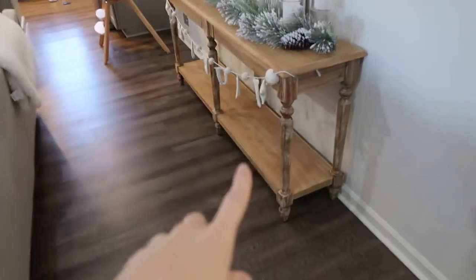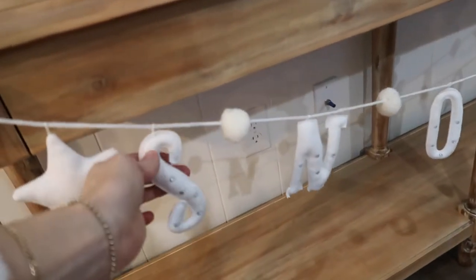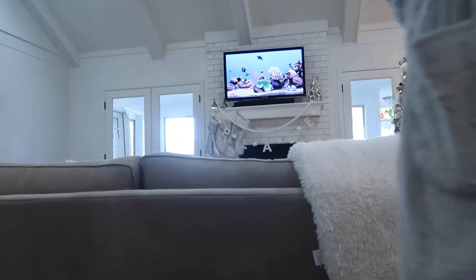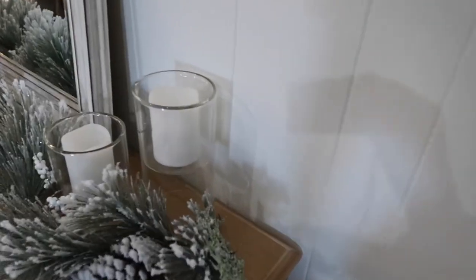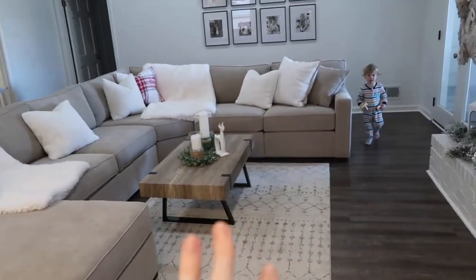I just got this console table about a week ago from World Market — I love it. We put a 'Snow Day' sign up here, and this flocked garland from Target — it's the same one I have on the fireplace — plus some candle lights.